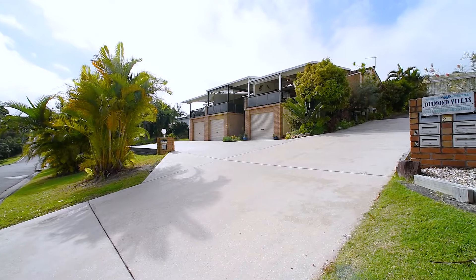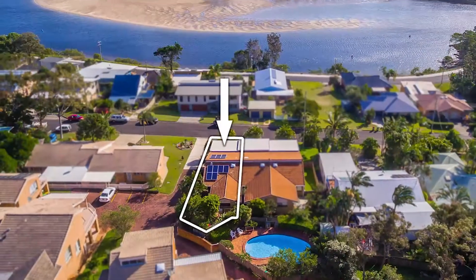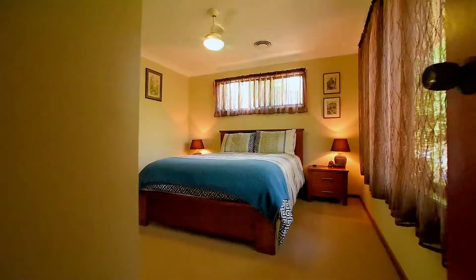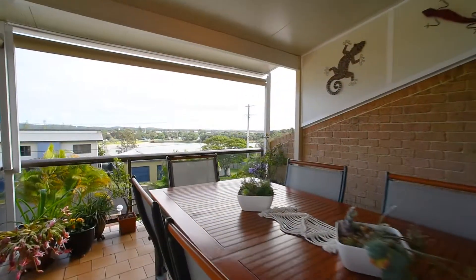Evans Head First National is excited to offer this immaculately presented unit which affords captivating views over the Evans River. The property features two spacious bedrooms, a modern kitchen, and a generous al fresco entertaining deck.